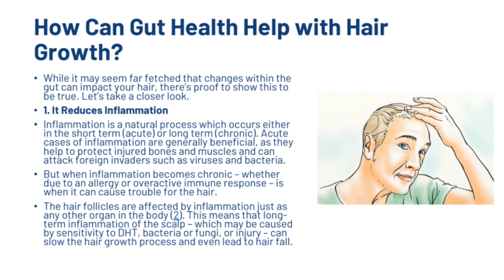The first thing a healthy gut can do is reduce inflammation. Inflammation is a natural process which occurs either in the short-term (acute) or long-term (chronic). Acute cases of inflammation are generally beneficial as they help to protect injured bones and muscles and can attack foreign invaders such as viruses and bacteria. But when the inflammation becomes chronic, whether due to an allergy or an overreactive immune response, this is when it can cause trouble for hair. The hair follicles are affected by inflammation just as any other organ in the body, and long-term inflammation of the scalp — which may be caused by sensitivities to DHT, bacteria, fungi or injury — can slow the hair growth process and even lead to hair fall.